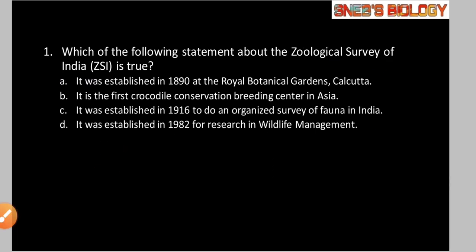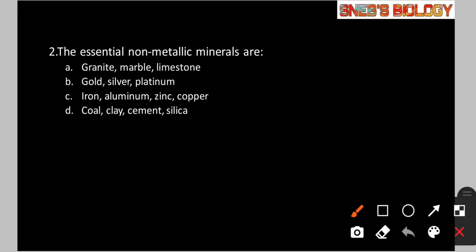Question number 2: The essential non-metallic minerals are — Option A: granite, marble, limestone. Option B: gold, silver, platinum. Option C: iron, aluminium, zinc, copper. Option D: coal, clay, cement, silica. Option D — coal, clay, cement and silica — are the non-metallic minerals. So the answer is option D.